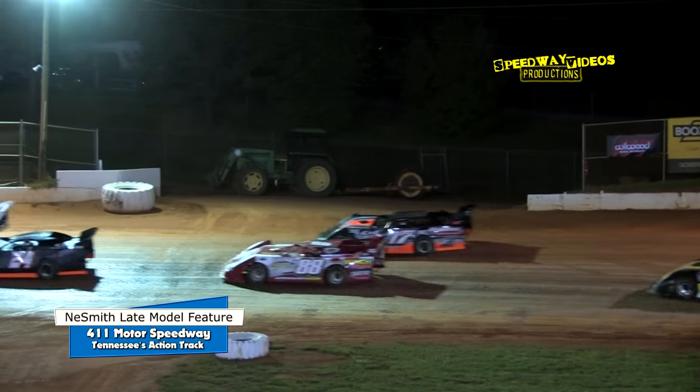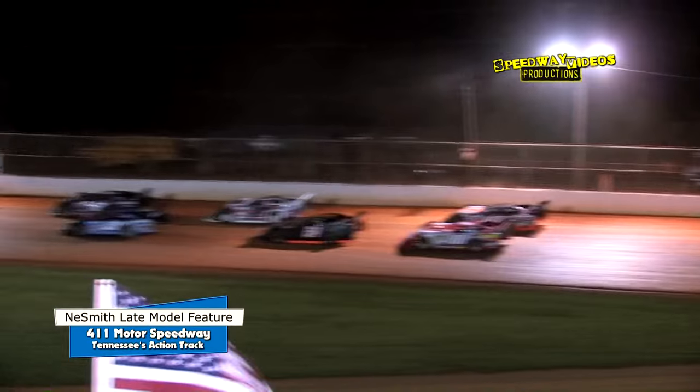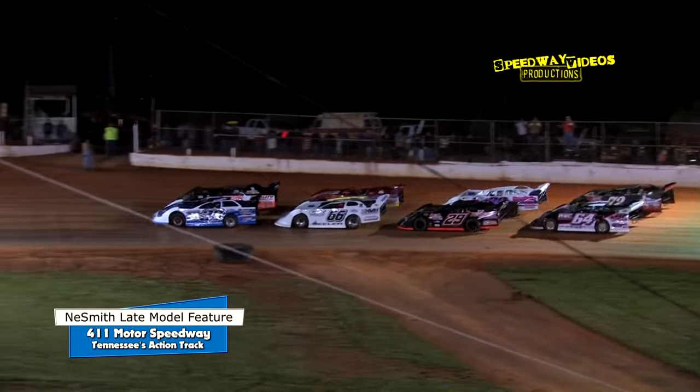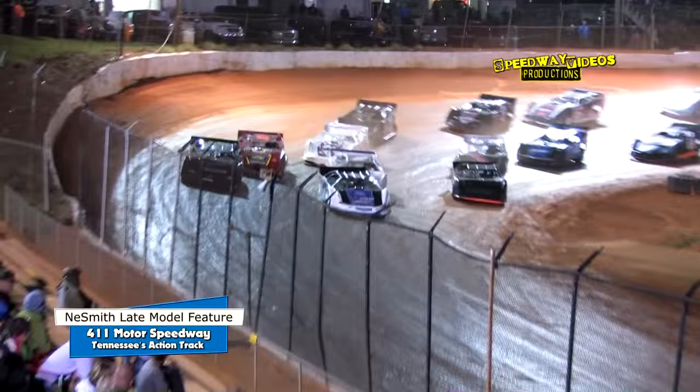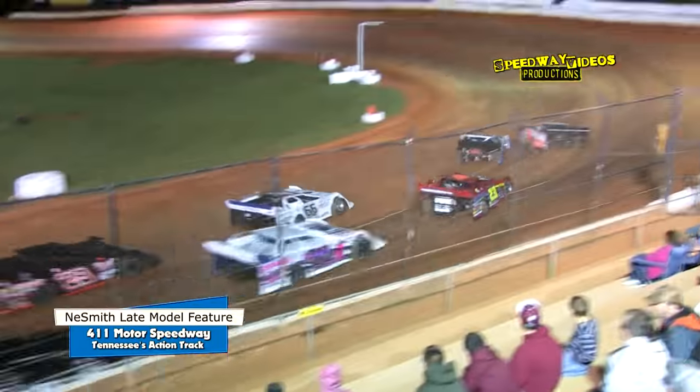Ladies and gentlemen, the field works their way down the back straightaway. Next time you see them, they'll be roaring down the front straightaway. 20 laps is the distance. Jerry Kaufman, Ryan King — your front row as they work out of four. Green flag is in the air, and three wide right off the bat down here in the front straightaway.